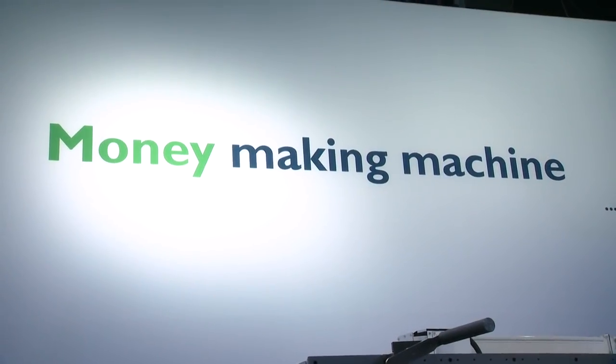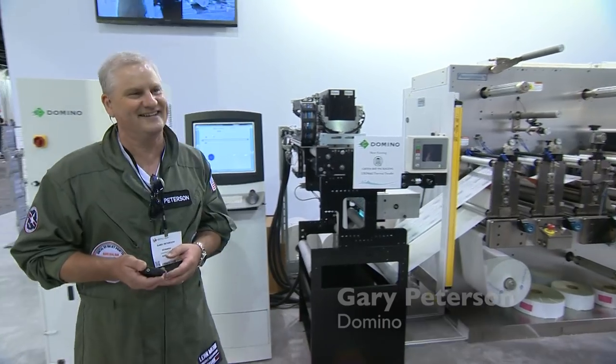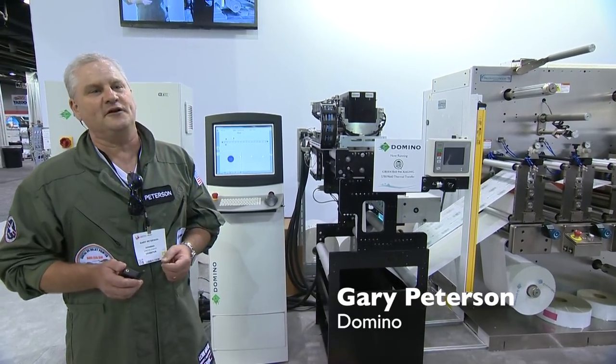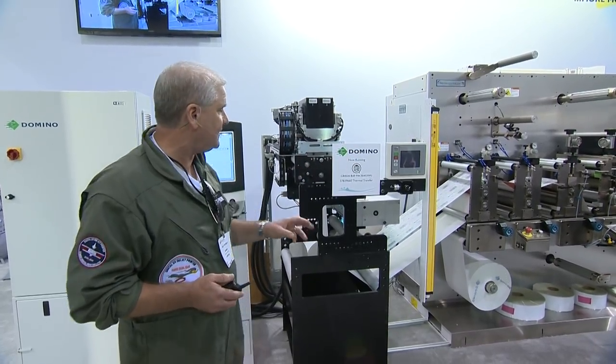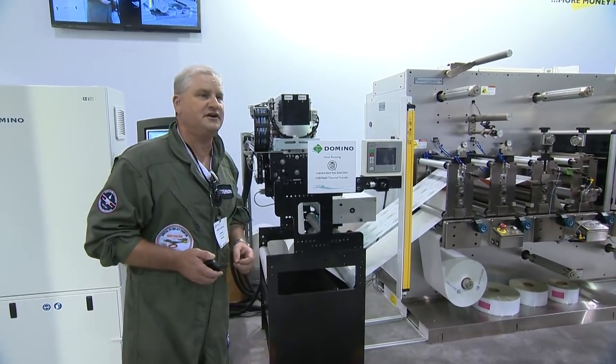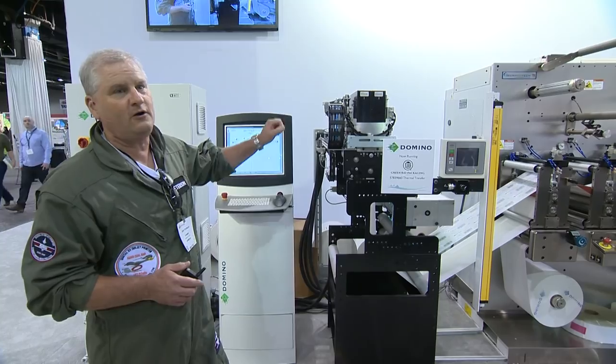Please welcome Gary Peterson. The reason I'm wearing this flight suit here is we want to draw attention, along with our partners Delta ModTech as well as Green Bay Packaging, to Domino's dual bar.